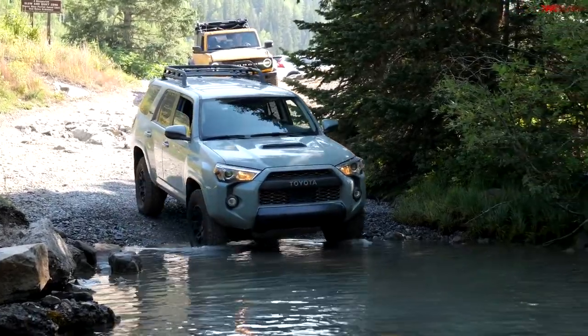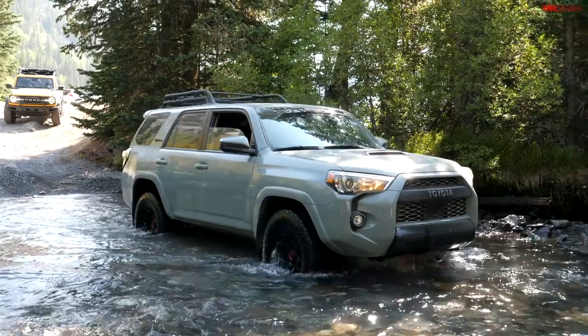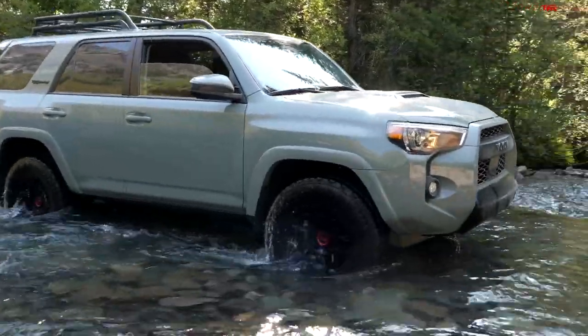One of the reasons I like the 4Runner so much is not only the fact that it'll last forever, but I think it's the best on-road of the three. It has the most compliant driving dynamics. I think the steering is some of the best — it's the most car-like and the most confident on a daily commute. When we took it up Imogene Pass — a pretty challenging Colorado mountain pass outside of Ouray that connects Ouray and Telluride — I was thinking the Bronco would just run away from it with the 35s. You can watch that video over at TFL Off-Road.